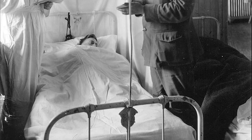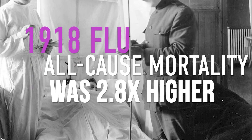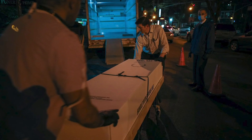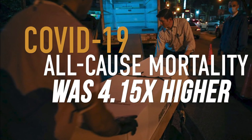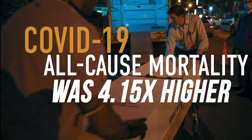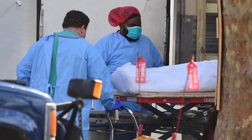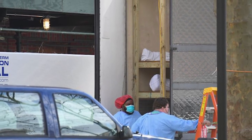They found that all-cause mortality was 2.8 times higher during the 1918 flu pandemic peak than in the same months the preceding years. Meanwhile, all-cause mortality more than quadrupled during the COVID-19 outbreak when compared to recent years. That said, the authors note that the relative increase in deaths appears greater in 2020 because we started out at a lower baseline death rate.